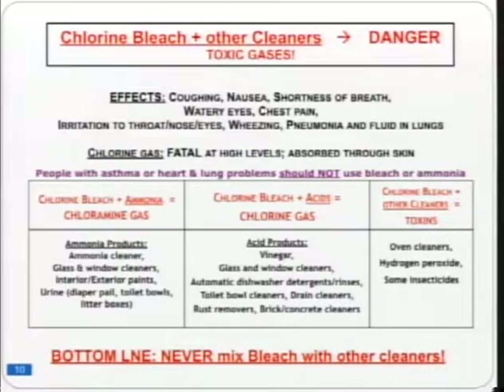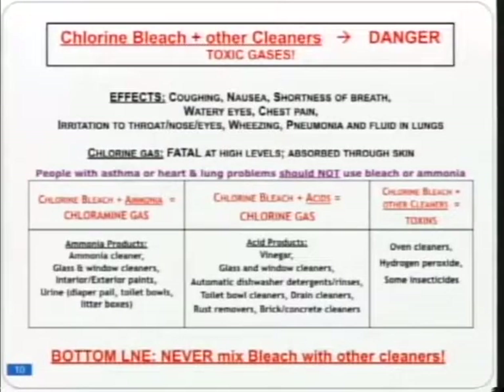Ammonia forms toxic chloramine gas when mixed with chlorine bleach, and ammonia is found in products you might not think about: ammonia cleaners, glass and window cleaners, paints, and even urine — so your cat litter box contains ammonia. Chlorine gas was used in chemical warfare. Chlorine bleach mixed with acids — even a weak acid like vinegar, which is 5% acid — will form chlorine gas. Toilet bowl and drain cleaners are extremely acidic and can cause burns. Please do not mix bleach with anything except water.